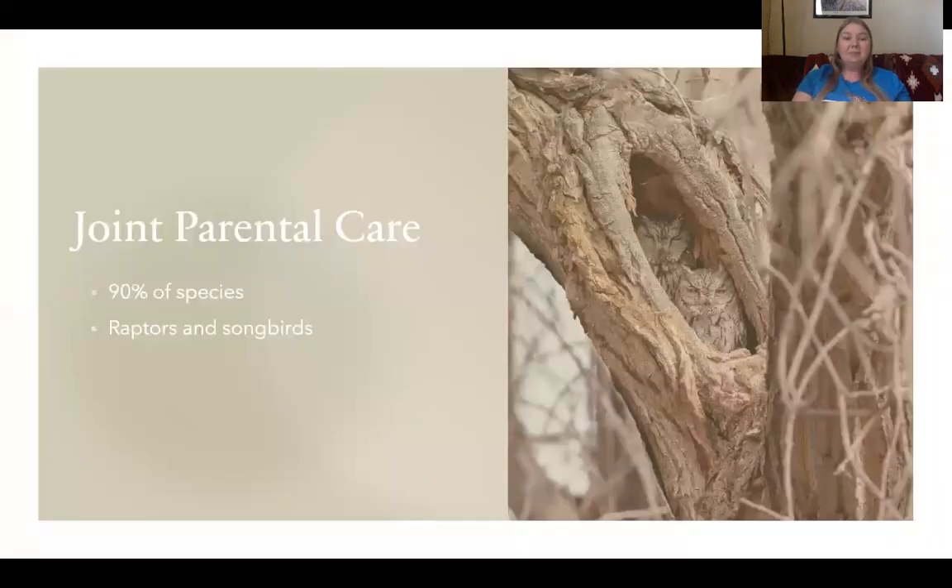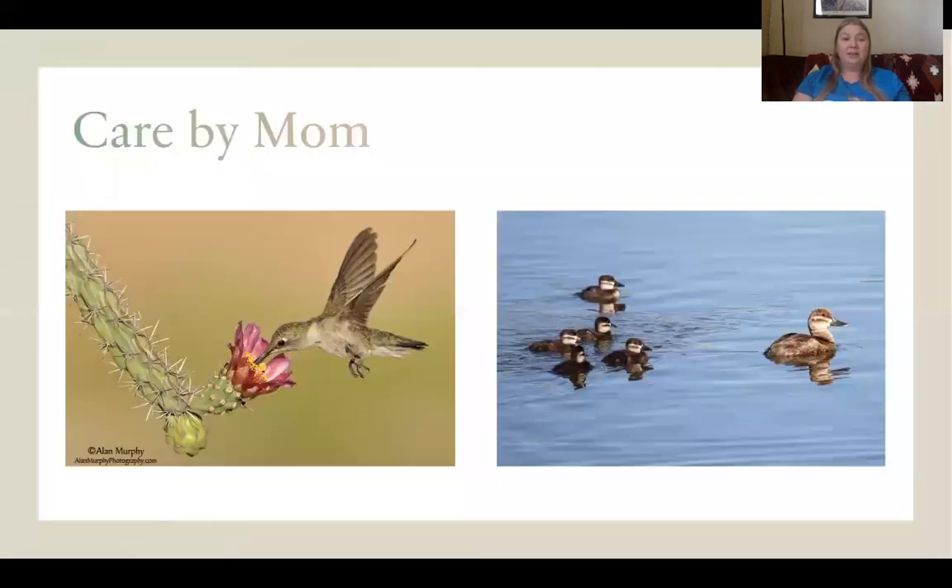In 90% of bird species, both parents take care of the young. Usually this looks like the female sitting on the nest while the male brings her and her chicks food. Sometimes both parents take turns sitting on the nest, such as in red-tailed hawk species, and sometimes only the mother does all of the care for the young.